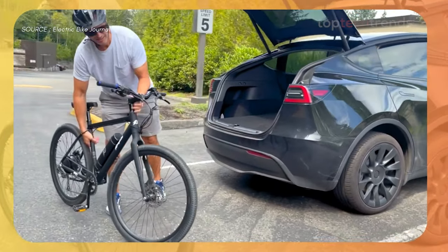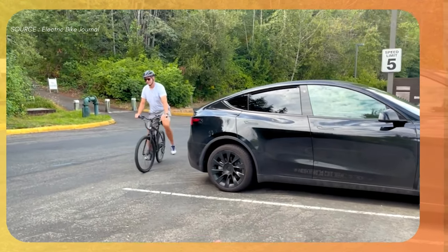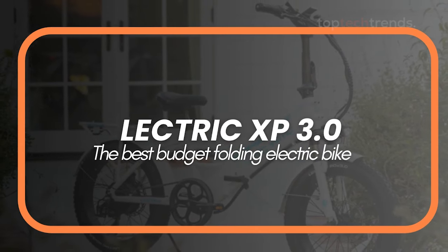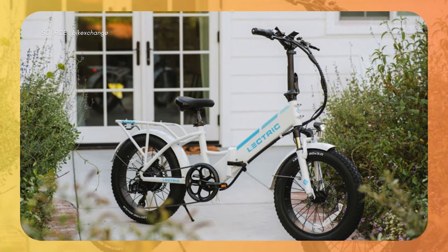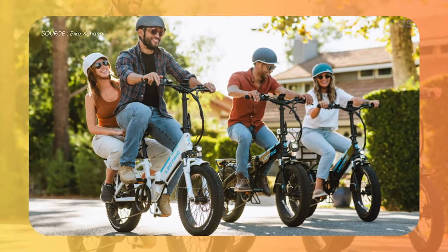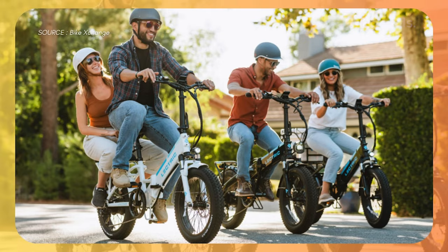We've also got a couple of honorable mentions that didn't quite make the top five, but are still fantastic choices. Honorable Mention 1: Electric XP 3.0. The Electric XP 3.0 is the ultimate folding e-bike. Need something that fits on a train, bus, or in a small apartment? This is your ride. It's powerful, fun, and comfortable. The big tires and hydraulic disc brakes make every ride a breeze, whether you're commuting or exploring.